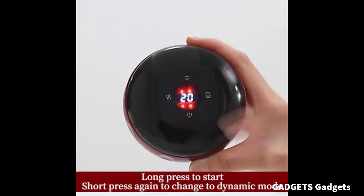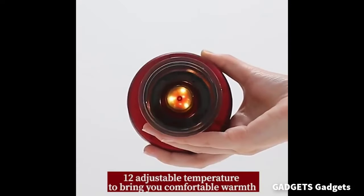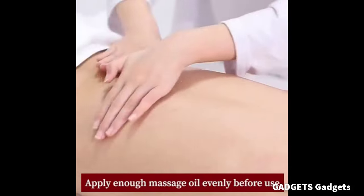This is a smart dynamic cupping therapy set. This product adds a dynamic mode to release pain and promote blood circulation and detoxification.